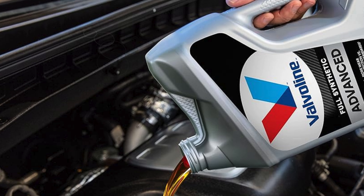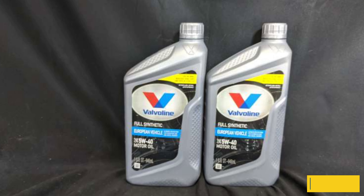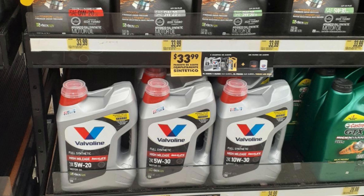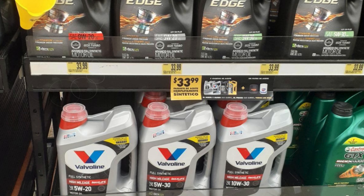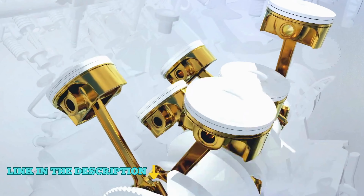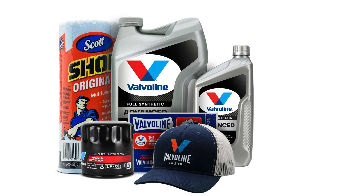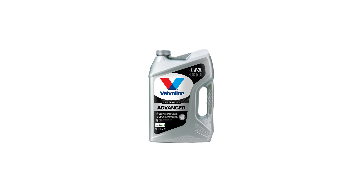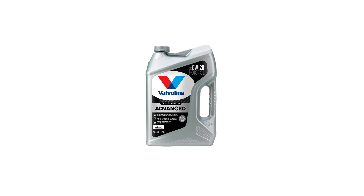Additionally, it provides 24 times stronger protection against harmful engine contaminants than the leading full synthetic motor oil. Valvoline meets or exceeds all requirements of ILSAC GF-6A, API SP, API SN with SN Plus, and GM DEXOS 1 Gen 3. Proudly American-made and formulated, Valvoline has been a trusted name in motor oil for over 150 years. Choose Valvoline Advanced Full Synthetic SAE 0W20 Motor Oil for optimal engine performance and longevity.